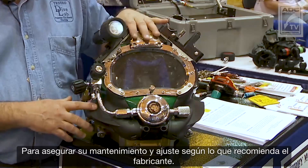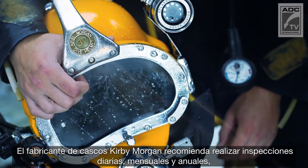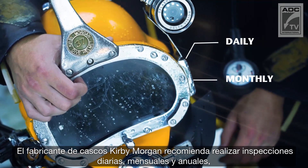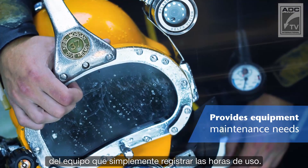So the maintenance is extremely important on this stuff, to make sure that it is maintained and adjusted in accordance with the way the manufacturer recommends. Helmet manufacturer Kirby Morgan recommends performing inspections daily, monthly, and annually, as it provides a much more accurate picture of the equipment's maintenance needs than simply logging its hours of use.